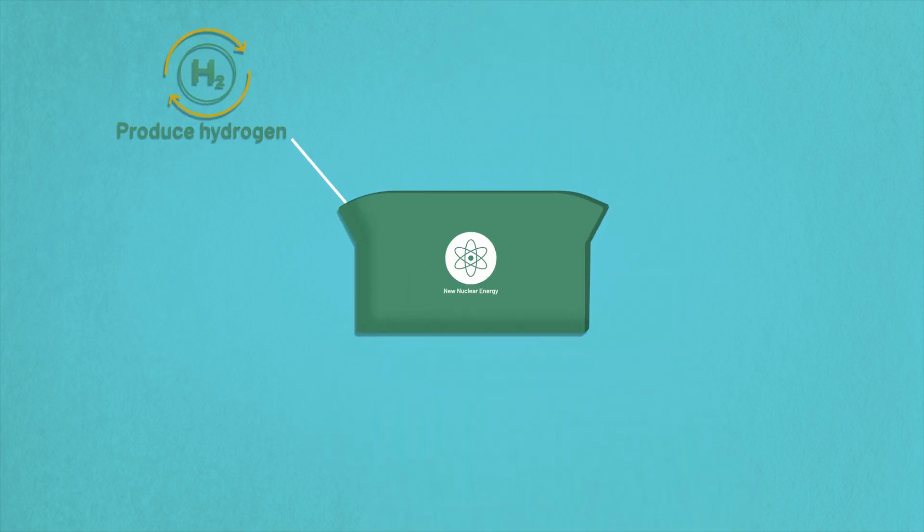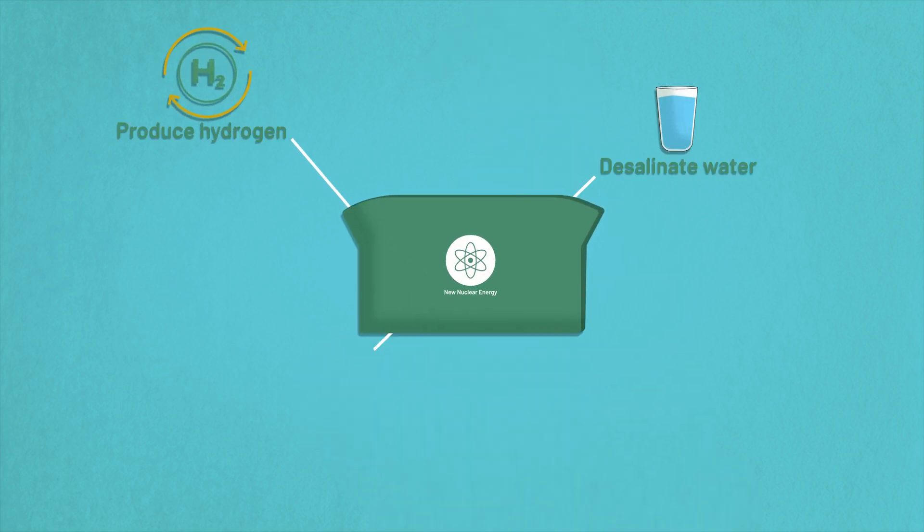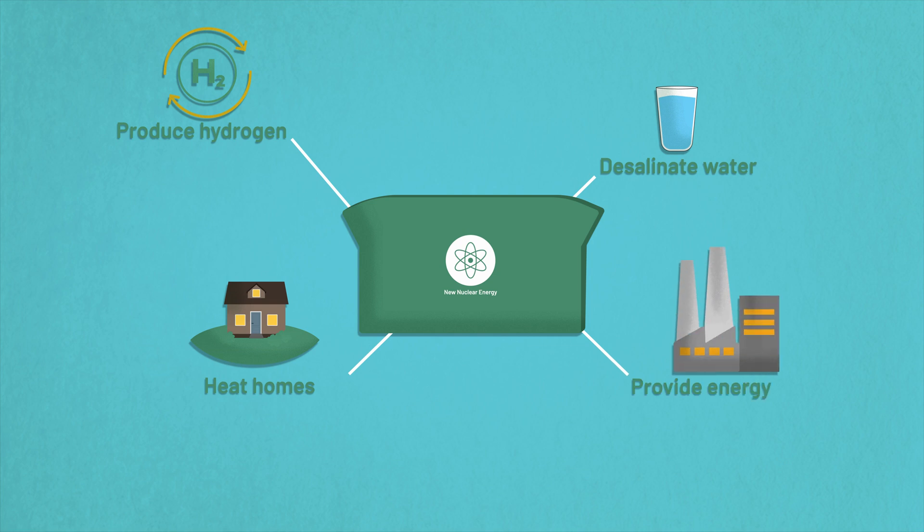And next generation nuclear technology does more than produce electricity. It can produce hydrogen, desalinate water, heat homes and provide energy to Aussie manufacturers.